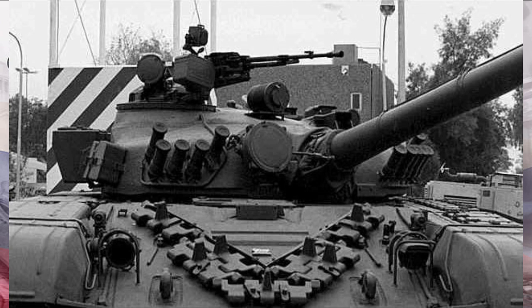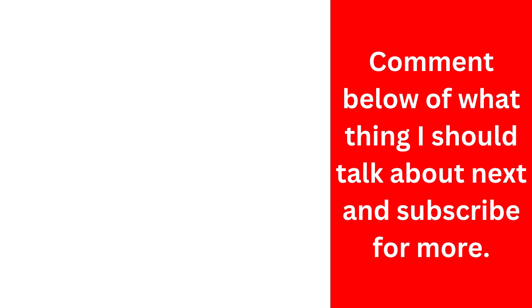If you found this journey through military history intriguing, give us a thumbs up, share your thoughts in the comments, and don't forget to subscribe for more riveting content.